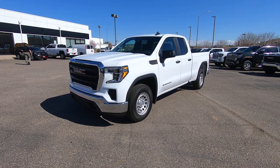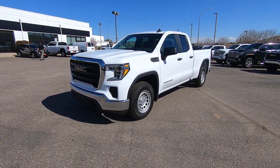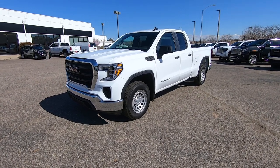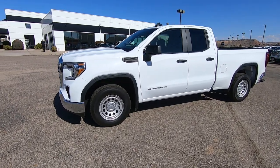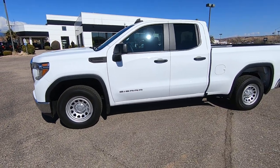This is Todd Johnson from Newby Buick GMC representing our commercial fleet department. This is a 2020 Sierra 1500 in the double cab configuration, which gives you a standard box for a bed.